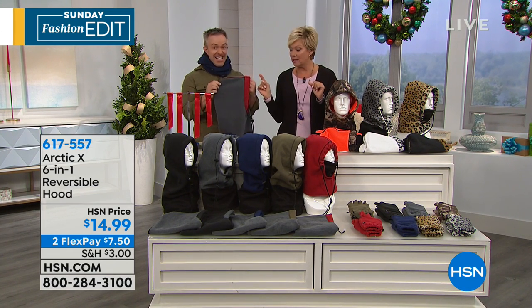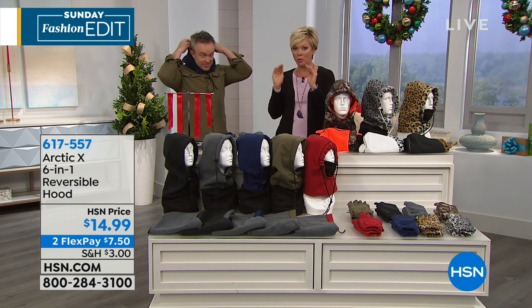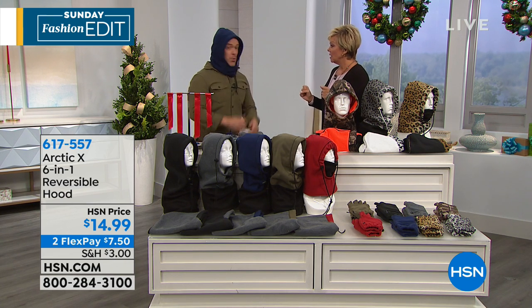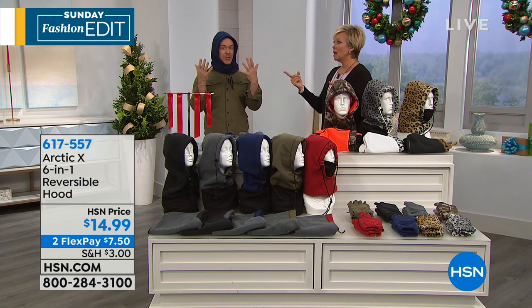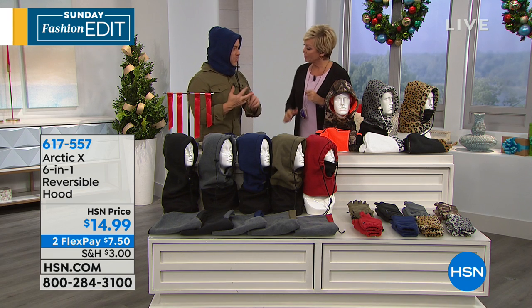I grew up in North Dakota, Minnesota, and I know what a whipping wind can do to your day — it is miserable. Even in the city, you're walking down one block and you're blocked by the building, but then you turn around and it's right in your face, right on your ears. So that design keeps you warm, keeps you cozy, keeps you dry.